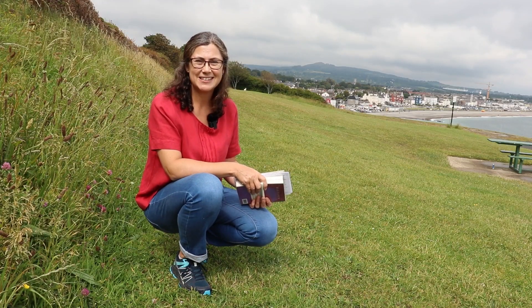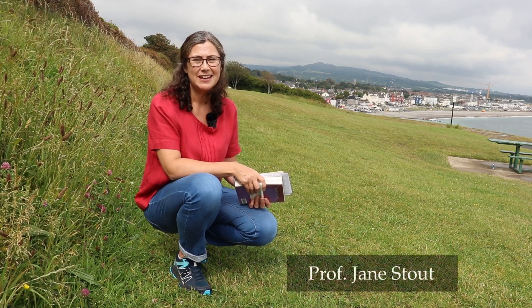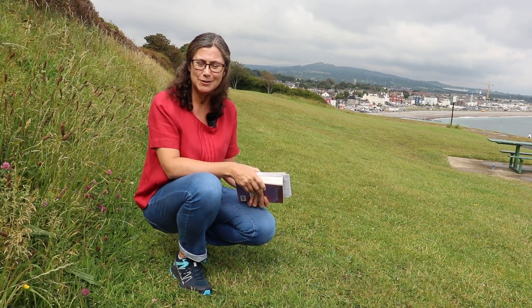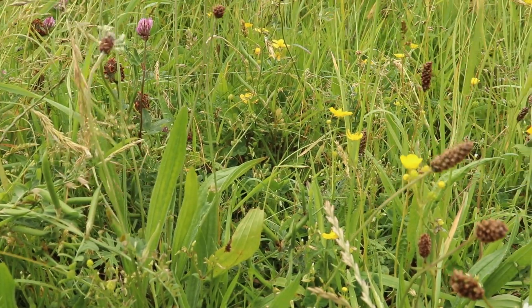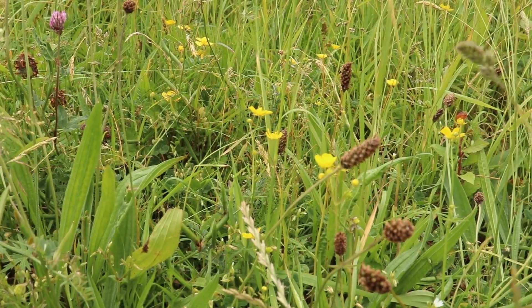We're continuing the series of Five in Five — five plant species in five minutes — and we're here on beautiful Bray Head. I have some plant species around me that most people would probably walk past and think of as weeds, but we're going to look at them more closely and think particularly about the interactions these plants have with animals.